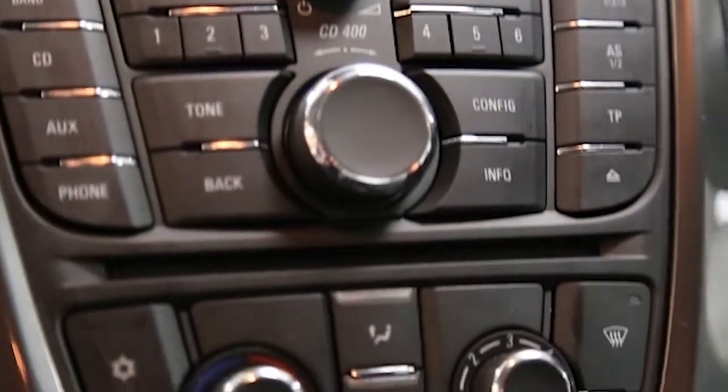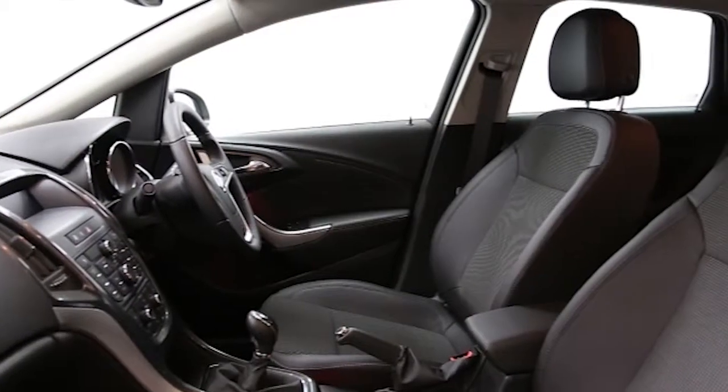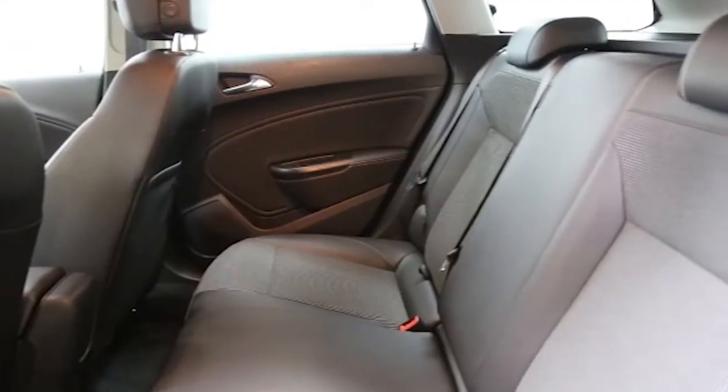privacy glass, front and rear park assist, automatic lighting control, rain-sensitive wipers, ABS, and tinted windows.